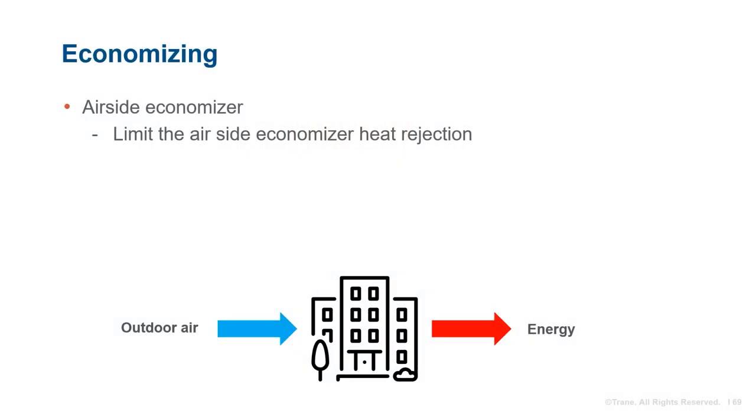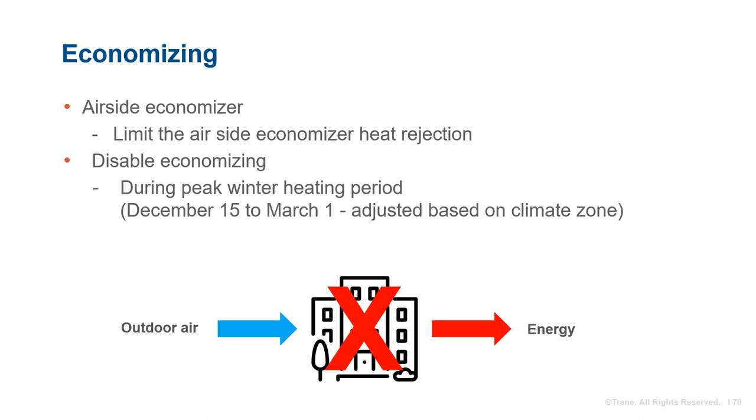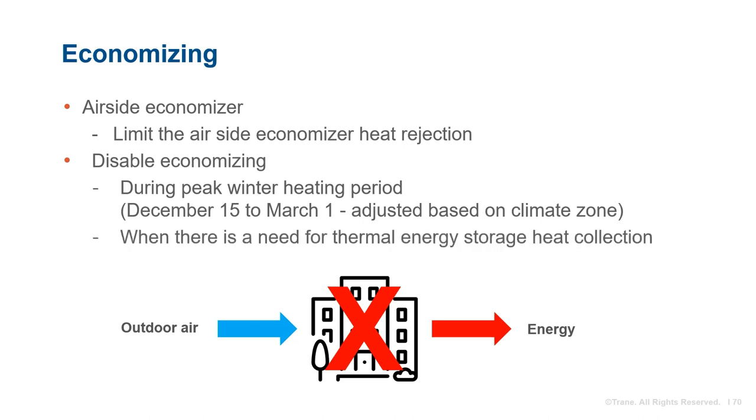One last source of heat we must mention is airside economizing. As an esteemed colleague has often said, the cheapest BTU is the one that's already in the building. In cooler outdoor air conditions, economizing should be disabled in order to collect the heat from the building back into the thermal energy storage tanks. Several predictive models could be used to determine when to disable economizing. A simple example: disabled during peak winter heating period — an adjustable timeframe from December 15th to March 1st based on your climate zone — and any time during occupied hours there is a need for thermal energy storage heat collection, the airside economizer shall be disabled for the rest of the day.